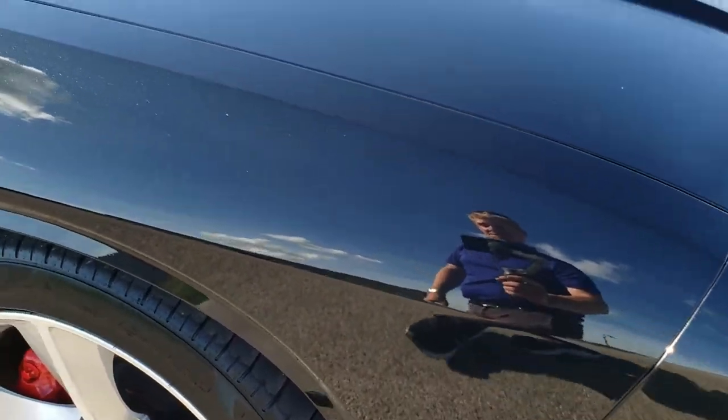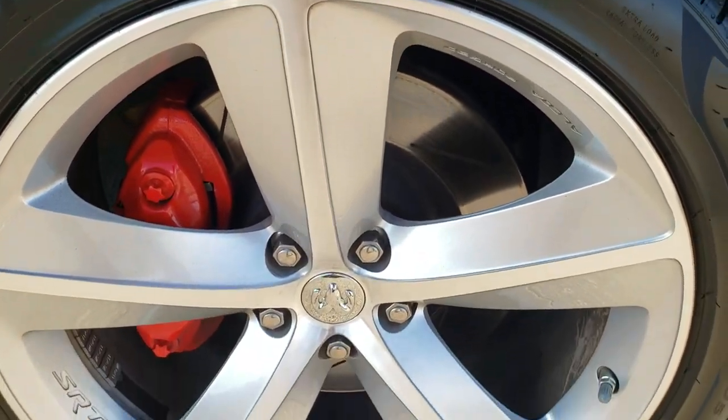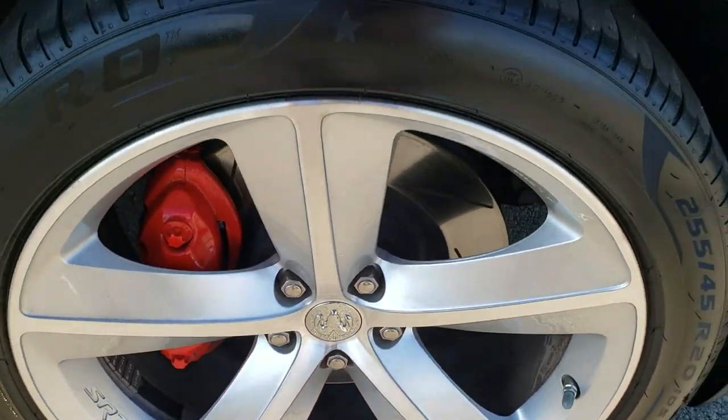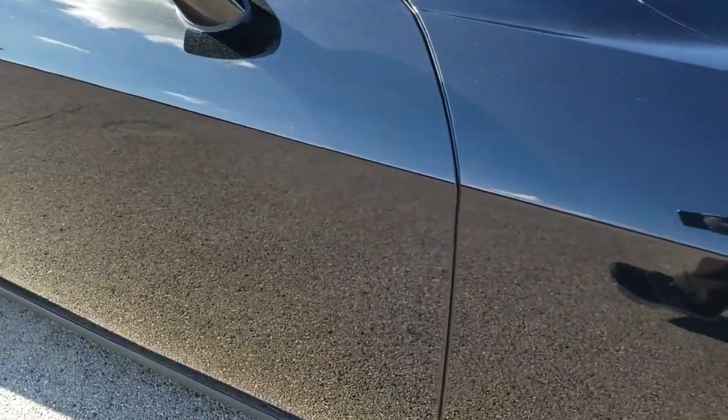Passenger side front fender is in nice shape as well, no dents or dings. And the passenger side rim, no scuffs or scrapes. As you go down this side of the car, take note of how clean the body is, how reflective and mirror-like that paint is.